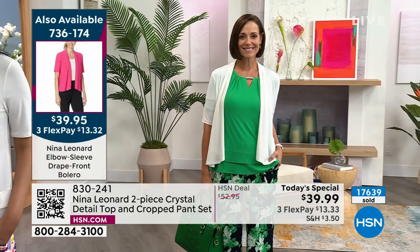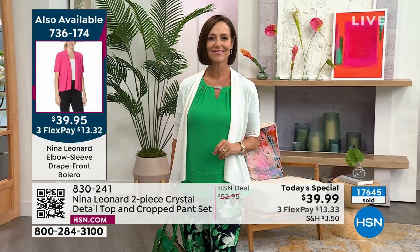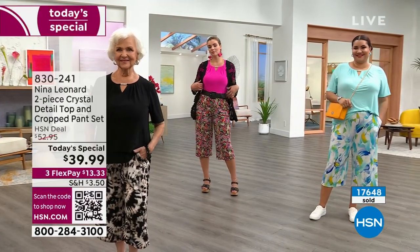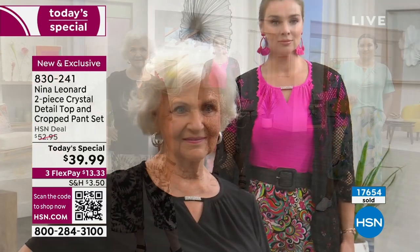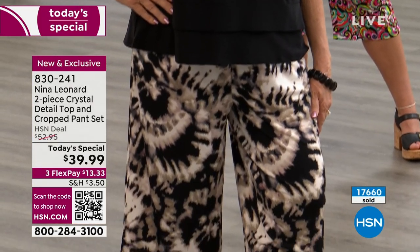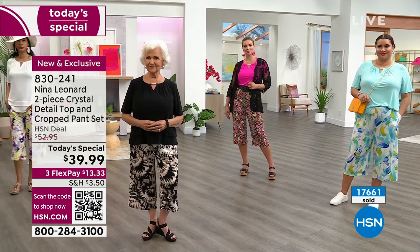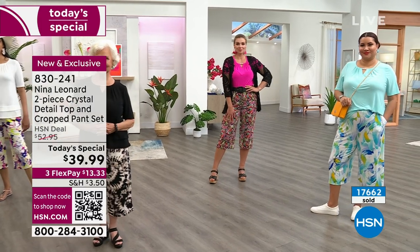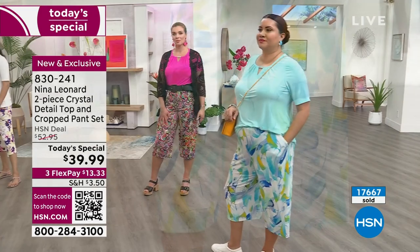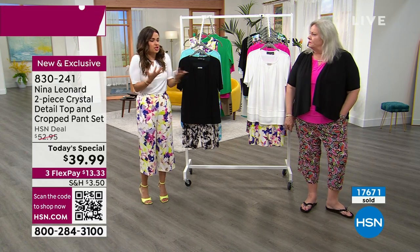Donna threw the white bolero over with the green — the bright green in the today's special is very limited, maybe 50 pieces. Donna is 5'7", a dress size 6, wearing the small. Patsy is 5'1", dress size 12, wearing the large petite. For sizing reference: petite top is 22.5 inches, petite pant inseam 18.5 inches; average has a 1.5-inch difference in the pant and 2-inch difference in the top. You can really shop by preference — Michelle is 5'2" wearing the regular length, and it looks elegant.